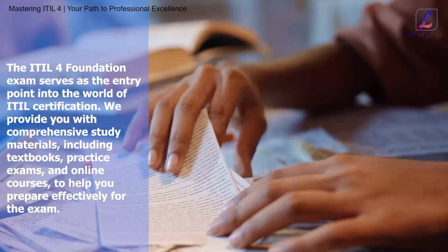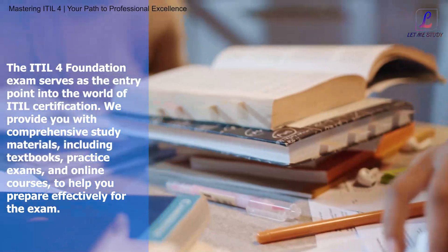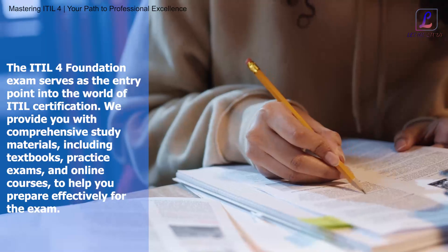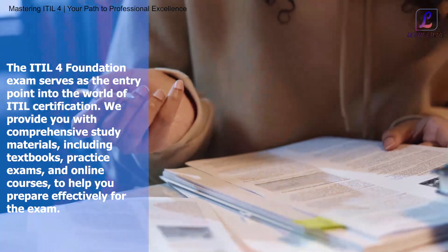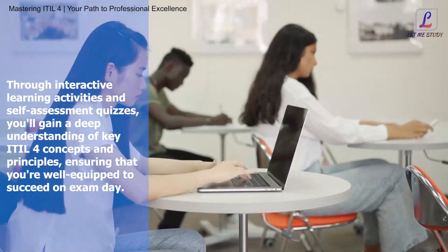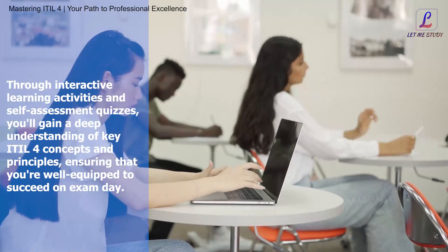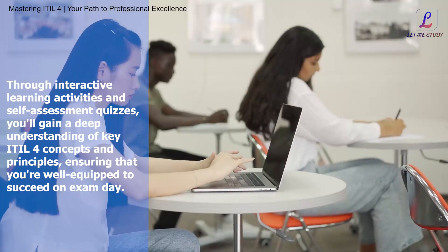The ITIL4 Foundation exam serves as the entry point into the world of ITIL4 certification. We provide comprehensive study materials, including textbooks, practice exams, and online courses to help you prepare effectively for the exam. Through interactive learning activities and self-assessment quizzes, you'll gain a deep understanding of key ITIL4 concepts and principles, ensuring that you're well equipped to succeed on exam day.